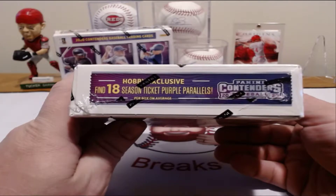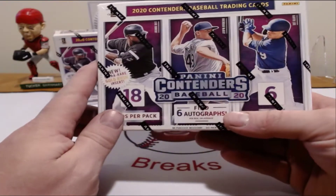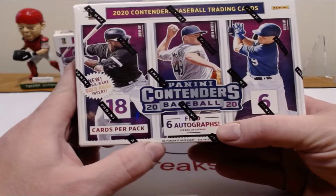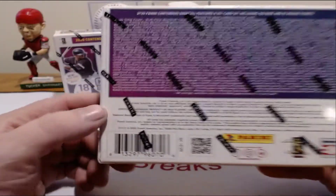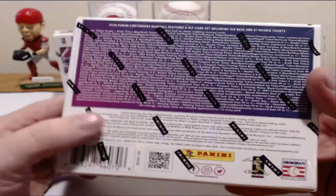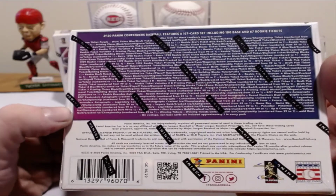You can find 18 season ticket purple parallels in this — it's a hobby exclusive. I've got Luis Robert on the front there, Brandon McKay, and Gavin Lux. So it should be an awesome break. Right here are the chances that you have of finding stuff, so I'm really excited about doing this break.